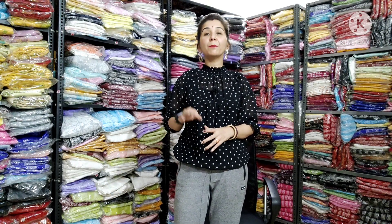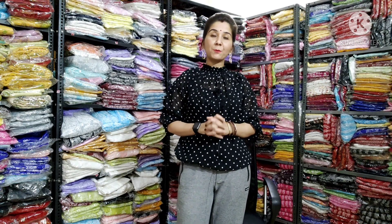First of all, I will tell you that today's video is totally about big size. You will be able to get a big size of cotton fabric. See the video for the color options and price.